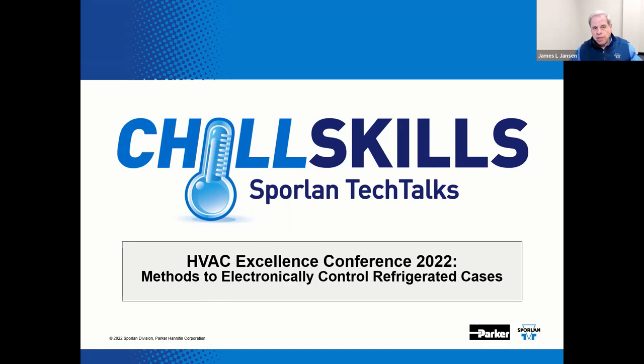Welcome to the 2022 HVAC Excellence Conference. This is a recorded presentation entitled Methods to Electronically Control Refrigerated Cases.